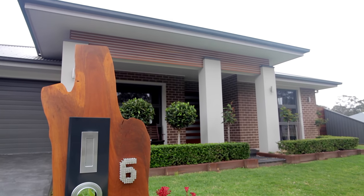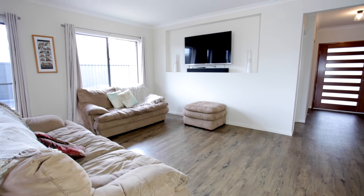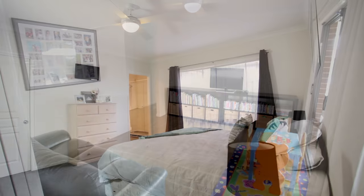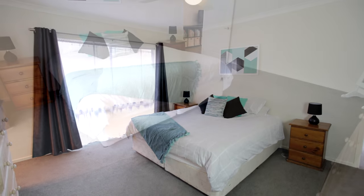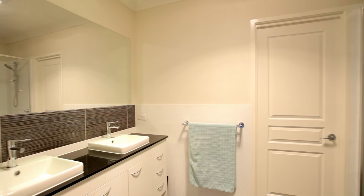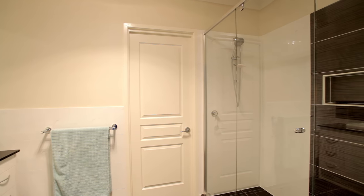This property will appeal to you from the get-go with a fantastic floor plan offering potential and a multitude of possibilities. With five fully established good-sized bedrooms, all with built-ins and ceiling fans, and we also have the master bedroom offering a spacious walk-in robe and a fantastic ensuite with stone bench tops to the double vanity and a double shower.